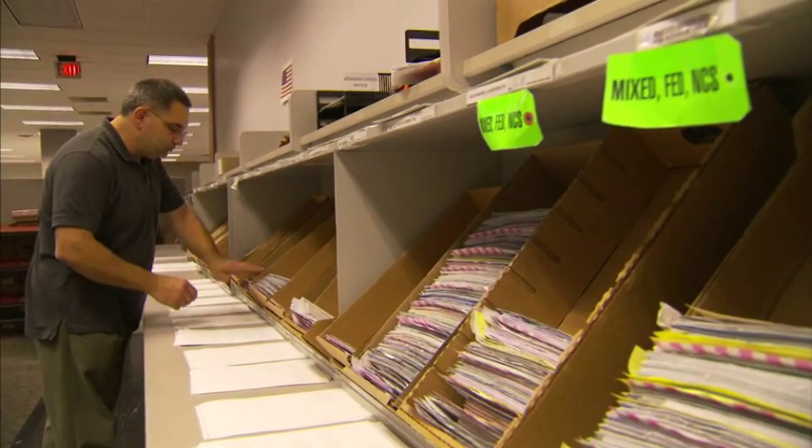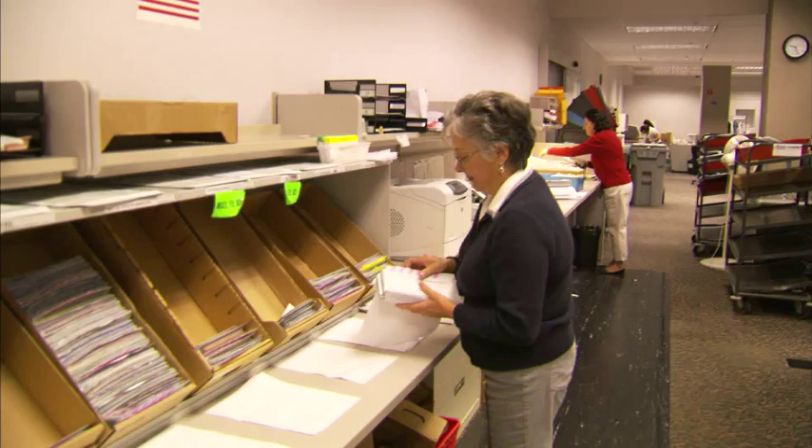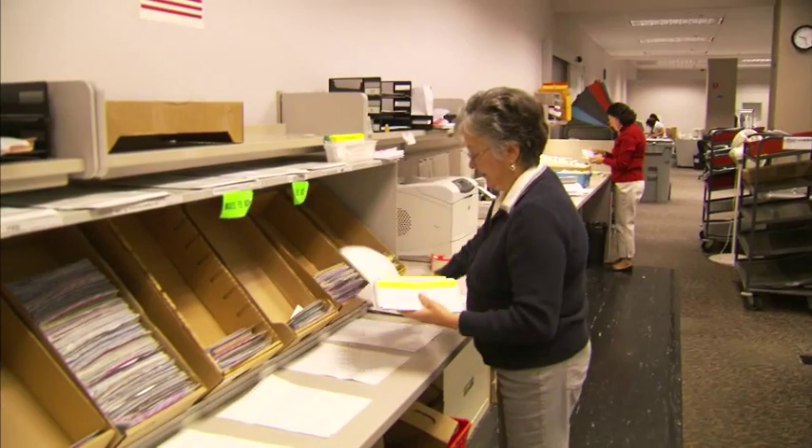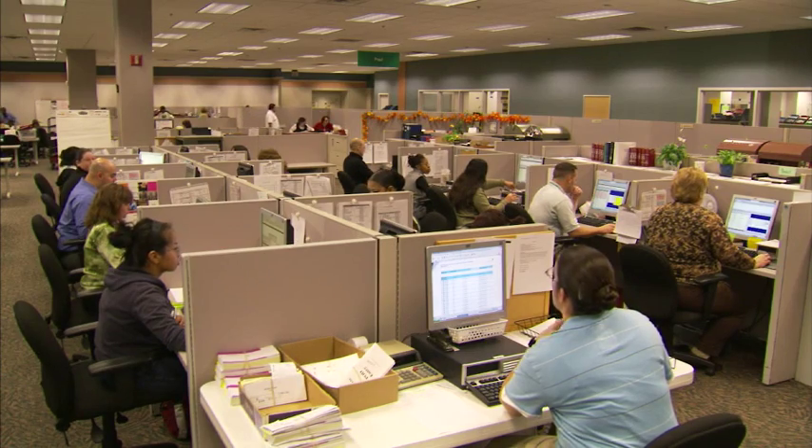Transit items are balanced and checks are power-encoded and sorted. Transit checks drawn on other banks are matched and cash letters are prepared. The work is then balanced by a reconcilement team and a balanced file is sent to a queue for posting.